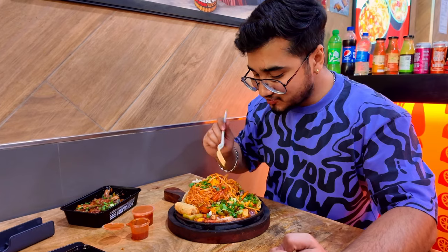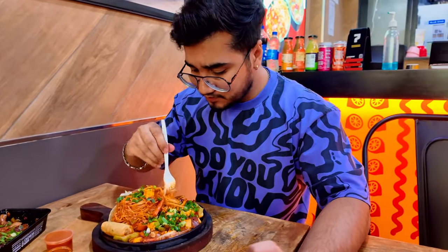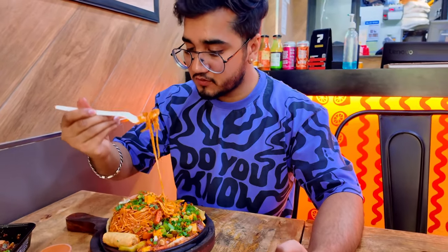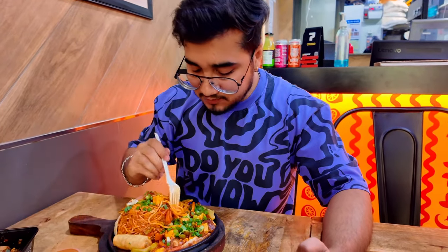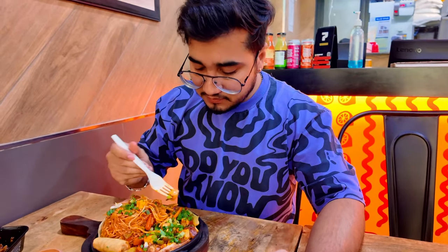Let's dive in further to try out their noodles. These soft, well-prepared, and tasteful noodles will make your day, complemented with small pieces of chili paneer — absolutely worth trying.